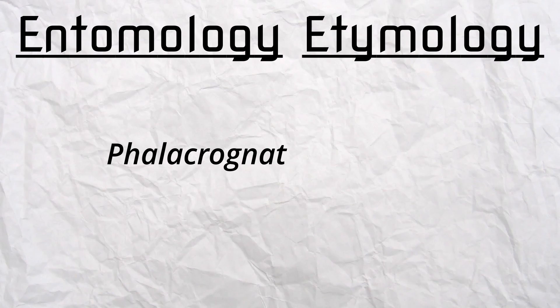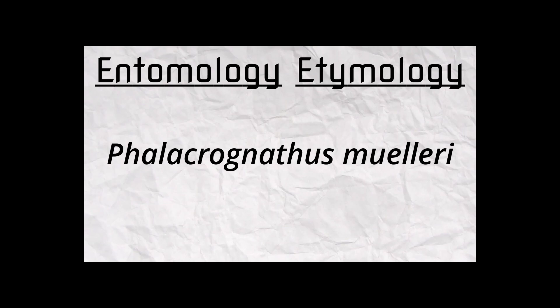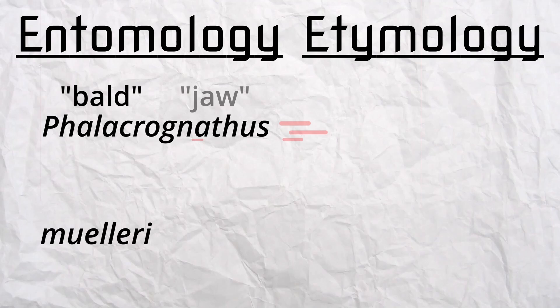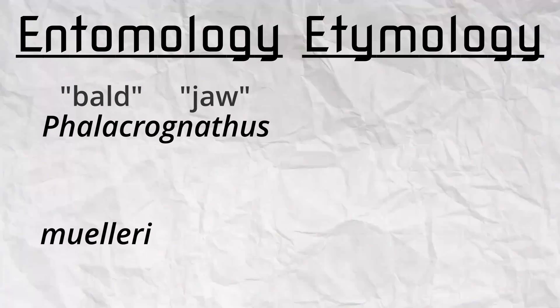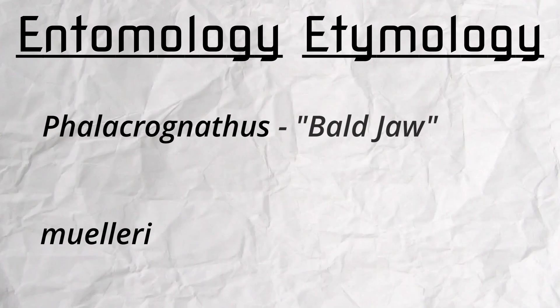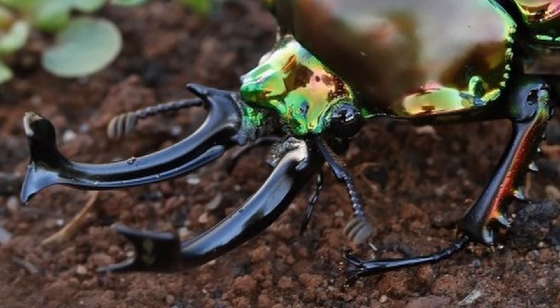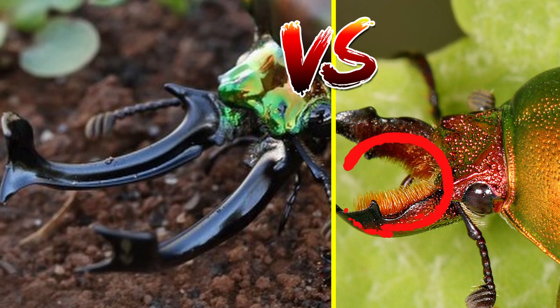Let's talk about their scientific name, Phylacronathus muleri — this is so hard to pronounce. Taking the first word apart: Phylacro means bald, while Nathus means jaw. So altogether, Phylacronathus literally means bald jaw, and that's because the mandibles are smooth and lack hair that is observable in other stag beetles.